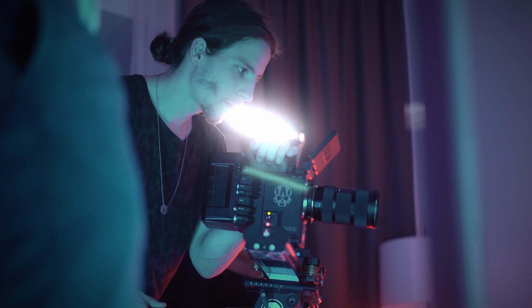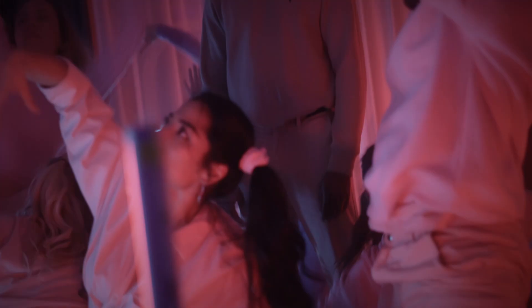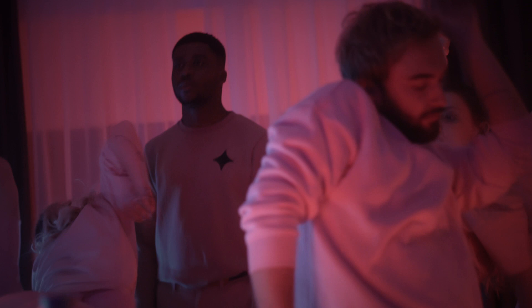We're filming this music video on a Red camera, we're filming it in 8K so we have more possibilities in post-production — for example, if there is a really nice reaction of his face, we can really crop in and give the viewer that expression in the best way we can.